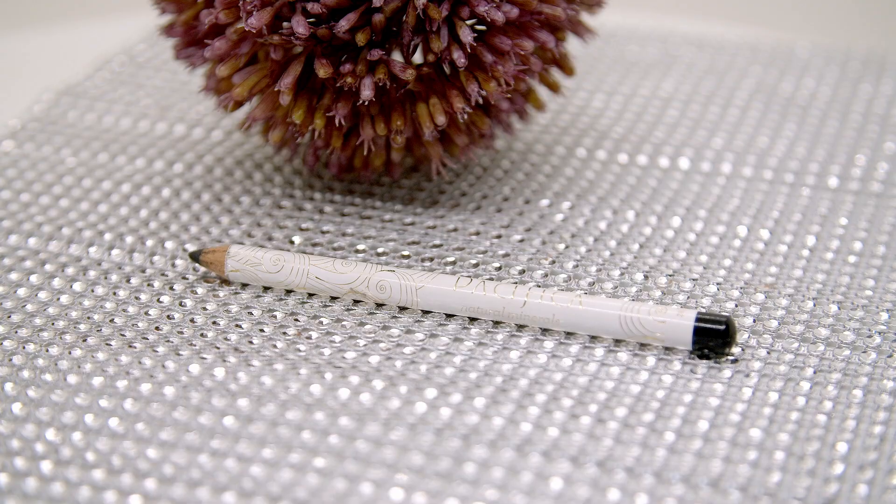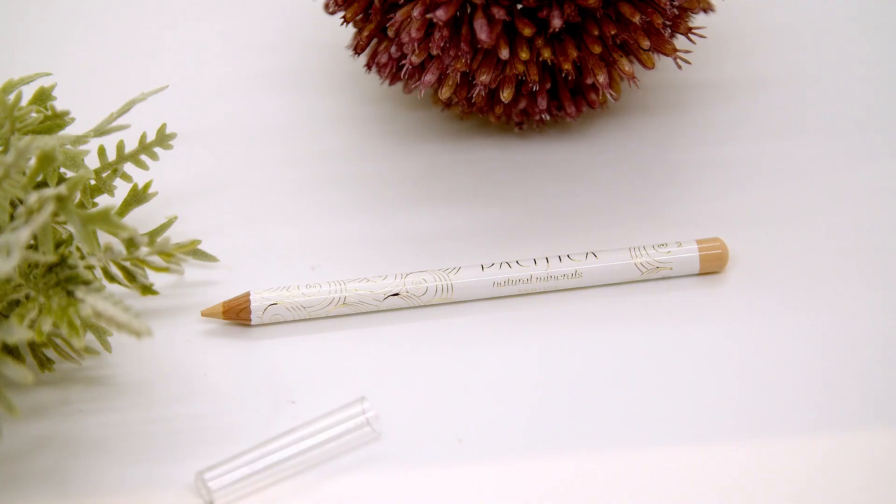The very first makeup product I ever tried by Pacifica was their Natural Eye Pencil, retailing for $11. I also have the Magical Multi Pencil, also $11. These are honestly some of the best products by Pacifica. Most pencil eyeliners will never hold on my waterline, but these do — that's why I constantly use them. I've used countless of these over the years. The cream-toned one I'm wearing today really opens up your eyes, and these don't ball up or collect in the corners.